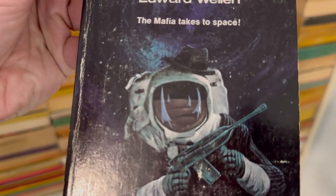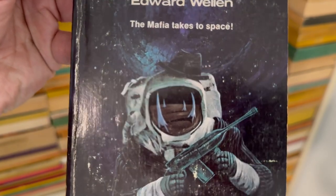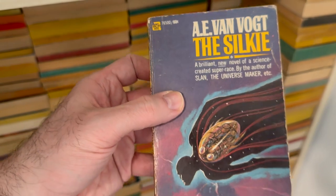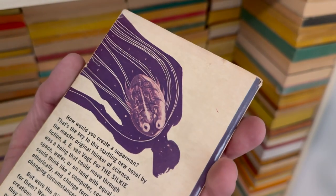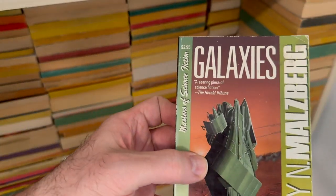Hijack — The Mafia Takes to Space. This was definitely in one of the book haul videos. It's the spaceman with the little hat and the tommy gun. Delightful. Another by Mr. Van Vogt — The Silky. Look at that alien monster thing. And then it's Bary Ann Malsberg — and why not Barry Malzberg with Galaxies?